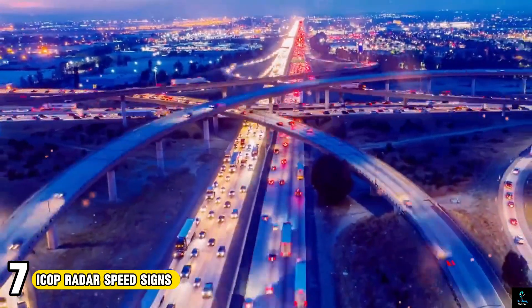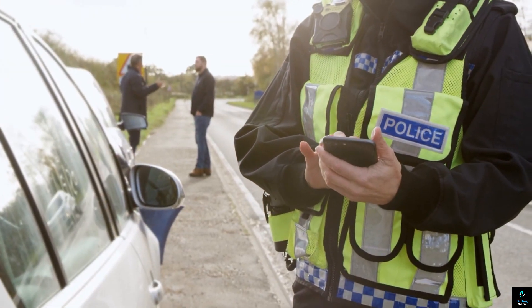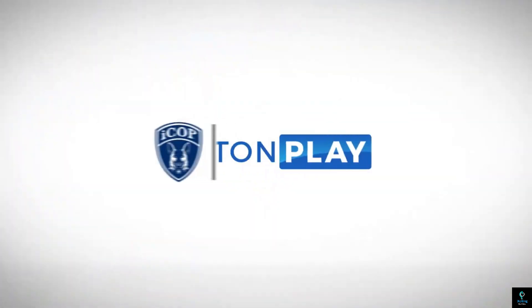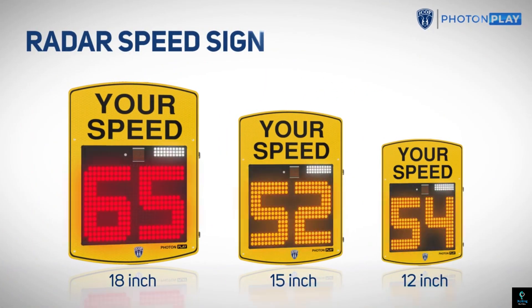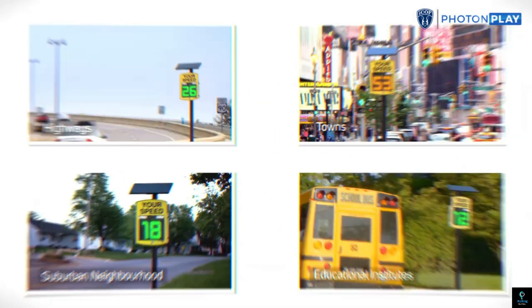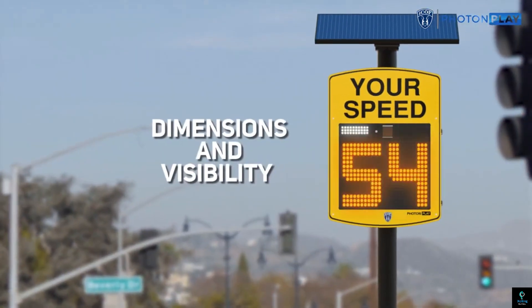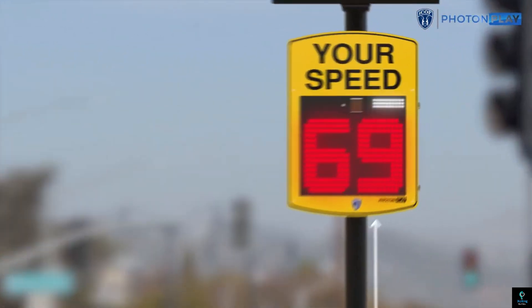Number 7: ICOP Radar Speed Signs. ICOP Radar Speed Signs are champions for road safety. These signs utilize radar technology to detect approaching vehicles and display their speed in bright, clear LED digits. This instant feedback loop encourages drivers to adjust their speed, reducing the risk of accidents. ICOP signs are versatile, with models offering full matrix displays capable of showing custom messages, greetings, and even traffic symbols.